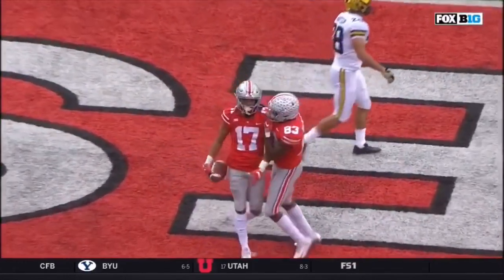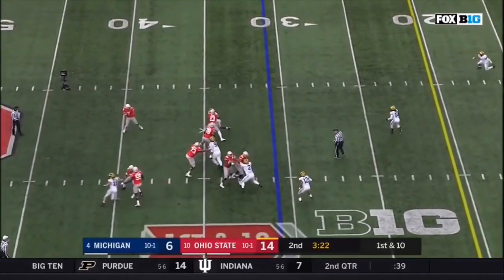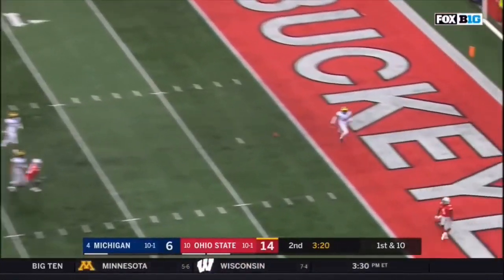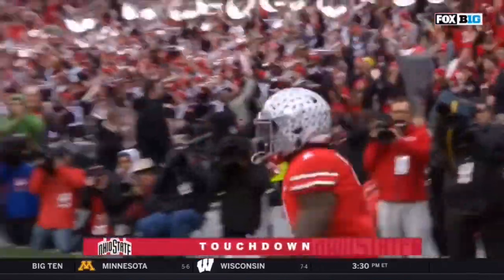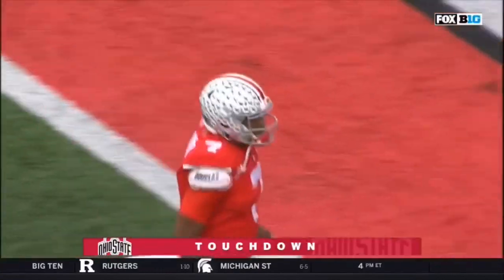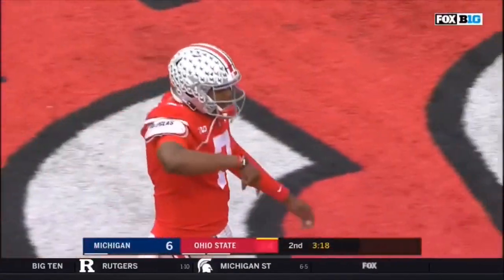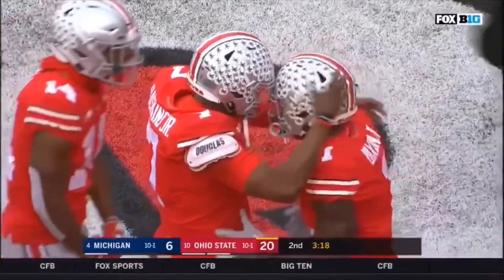This Ohio State team has done it. Haskins sprinting out, sets up deep over the middle. Touchdown, Buckeyes — Johnny Dexley. Three passing touchdowns for Dwayne Haskins in the first half, and the Buckeyes take the 20-6 lead.